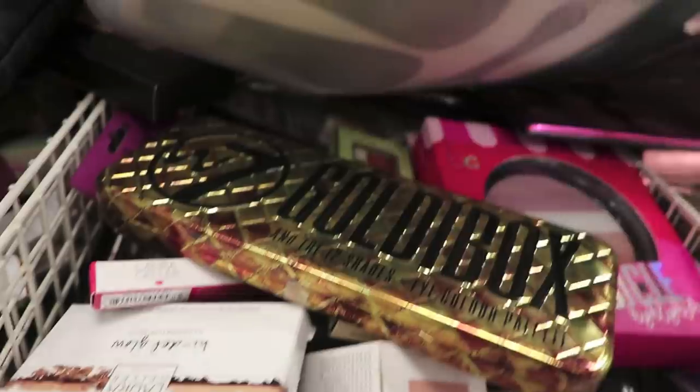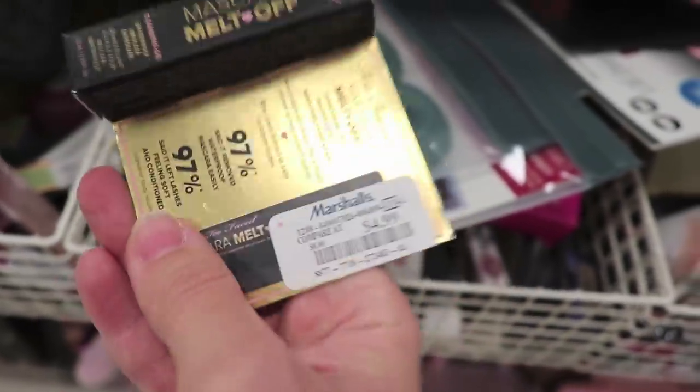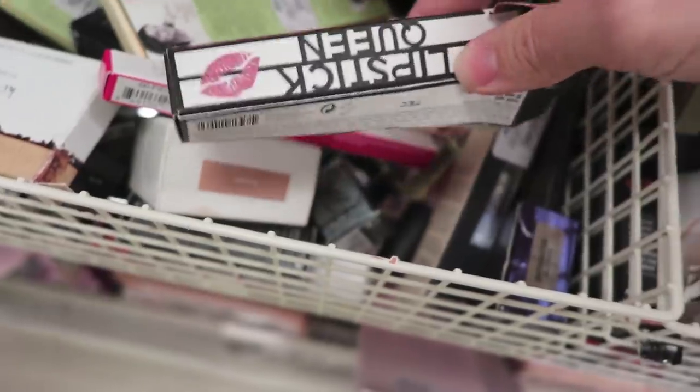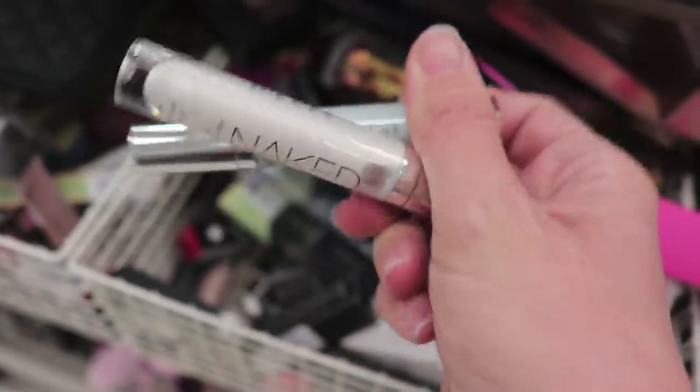What do we have in here — teeny tiny sample size products. The Too Faced lash — looks like somebody made off with that. Lipstick Queen. I picked this up — Lord Geller. I wish all of these Urban Decay naked skin products weren't loose because I would definitely be tempted to snag these. I love these products. We've got a lot of loose stuff in these buckets down here. Oh — a Lip Injection! They put the makeup right by the checkout aisle.